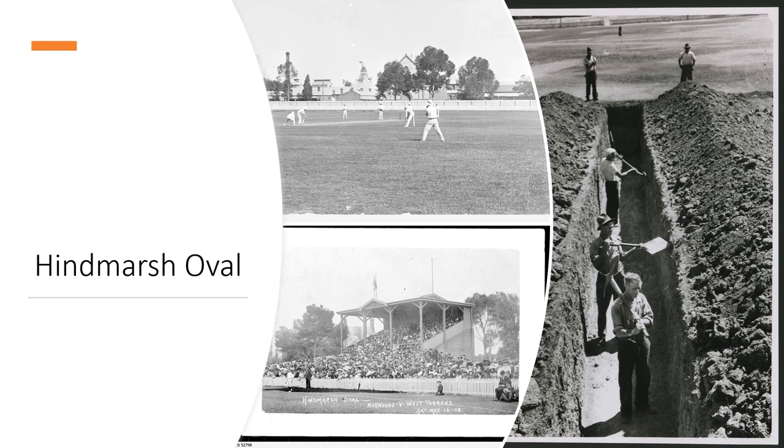Hindmarsh Stadium actually started off as an oval with cricket and football being played. It was also the home of the West Torrens Football Club in the SANFL. As you can see in some of those photos, you've got people playing cricket and football, and there are some works happening to build the pitch.